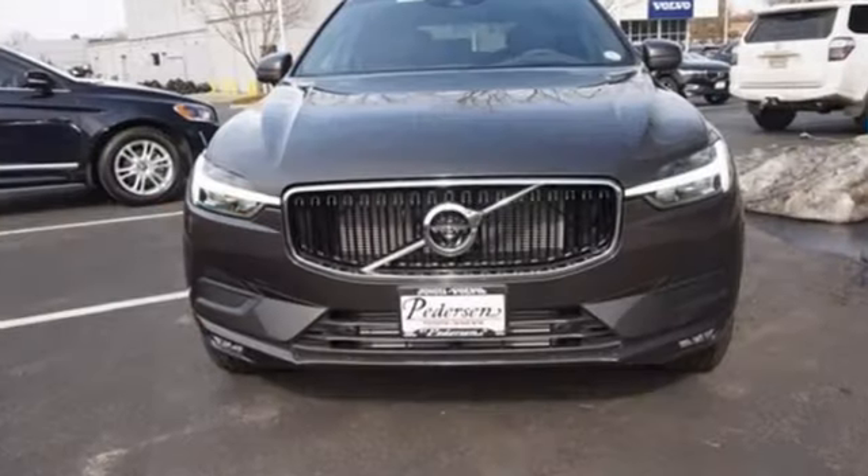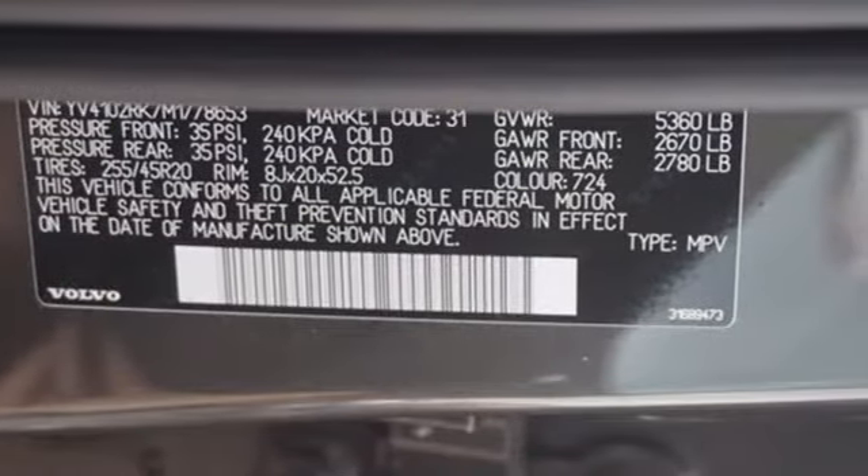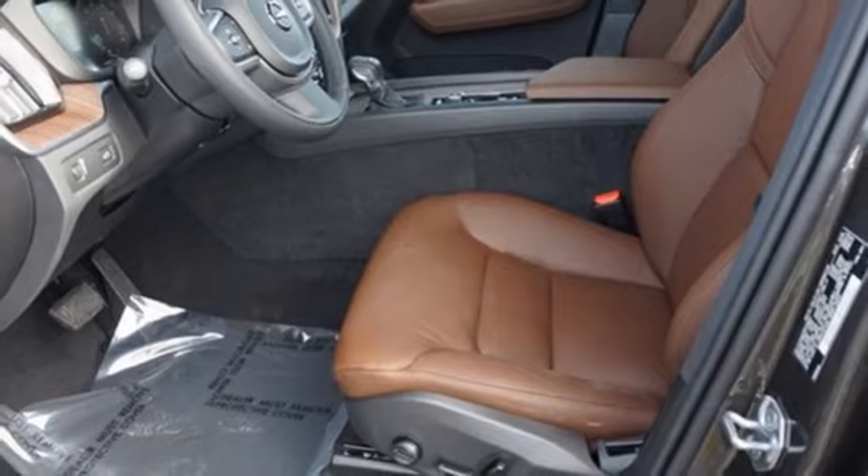It comes with the features you need, and better yet, want. Automatic transmission, four-wheel drive, streaming audio, Wi-Fi hotspot.